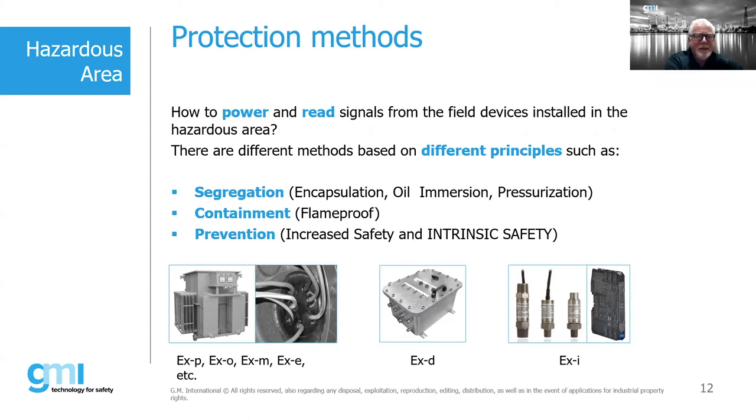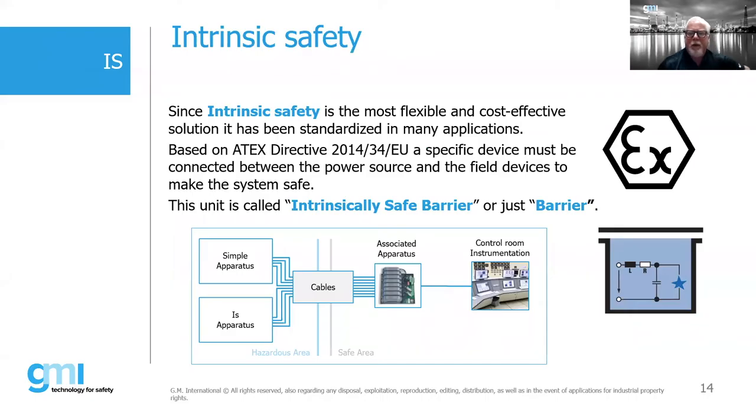Intrinsic safety is a prevention-based concept — we're preventing an ignition-capable source such as an arc or spark. It is one of the most flexible and cost-effective solutions and is recognized worldwide. In the United States, installations for intrinsic safety are referenced within Article 504 of the National Electric Code. The 500 series covers protection concepts for both class/division and class/zone, but Article 504 is where you want to focus your attention on intrinsic safety.